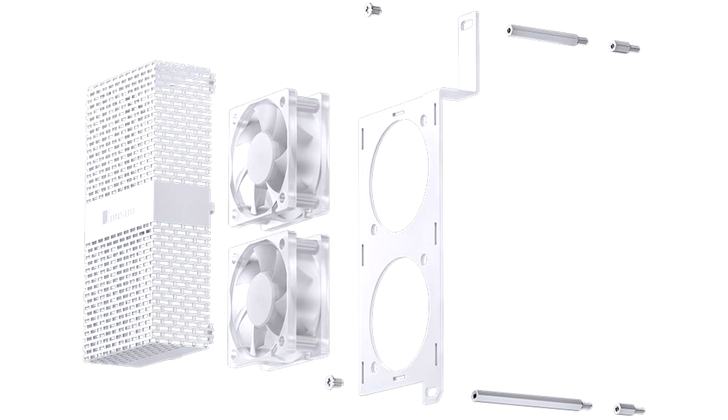The fans use hydraulic bearings with a service life of more than 20,000 hours at an ambient temperature of 25 degrees Celsius. Prices are not specified.